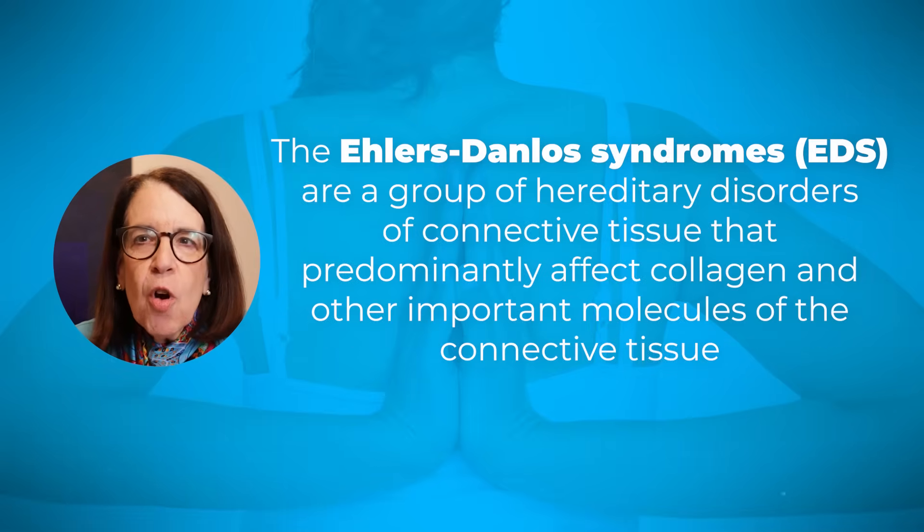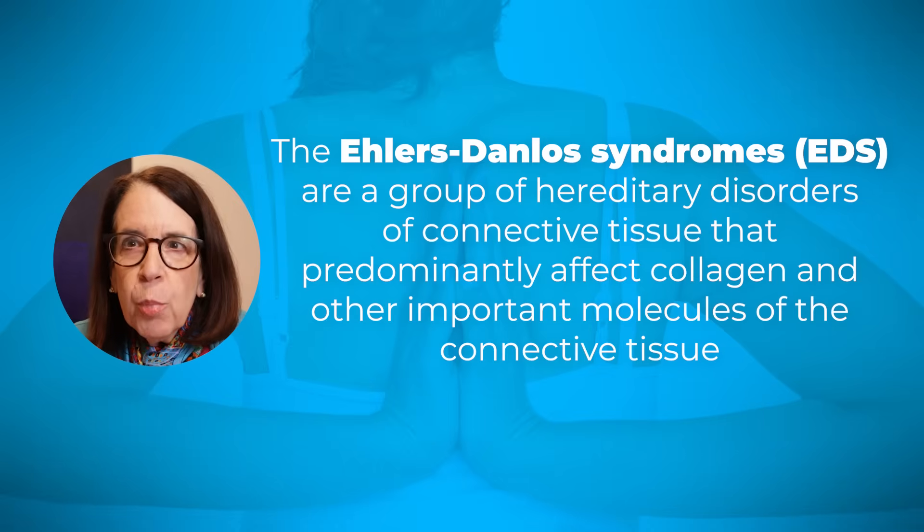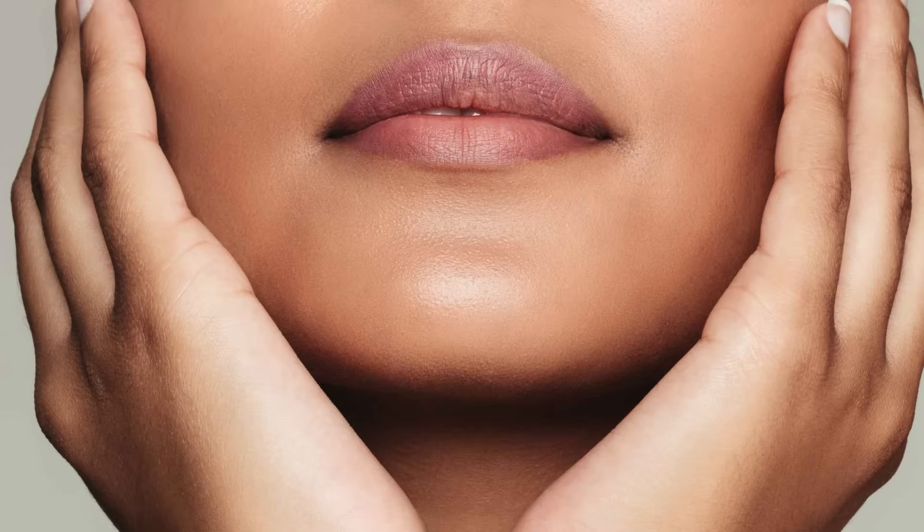The Ehlers-Danlos syndromes are a group of hereditary disorders of connective tissue that predominantly affect collagen and other important molecules of the connective tissue. The connective tissue literally holds our body together, and when it is faulty, it impacts the joints, the skin,